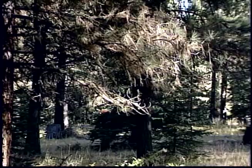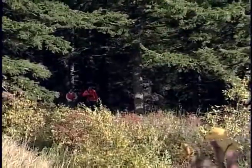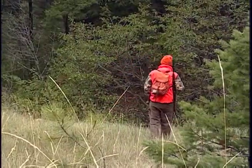People mistaking a hunter for game is one of the dominant causes of hunting accidents. So if hunters are required to wear Hunter Orange and are visible, those rates of hunting accidents decline.